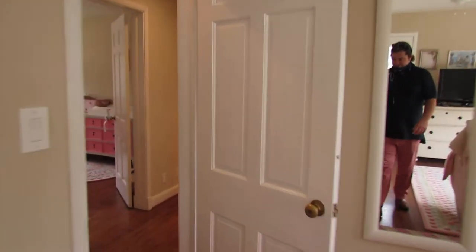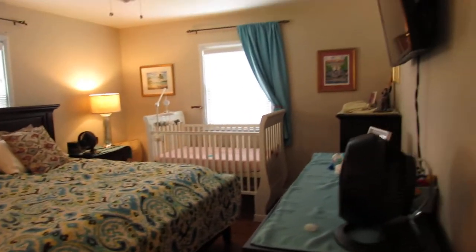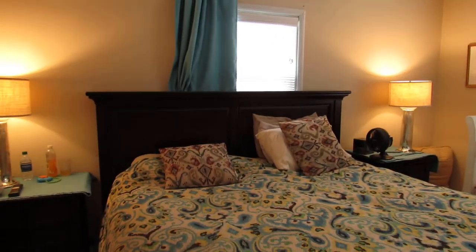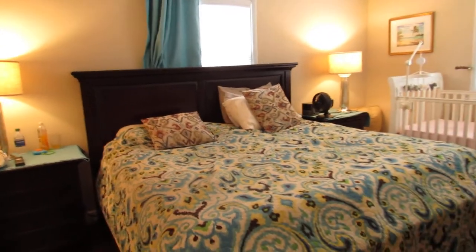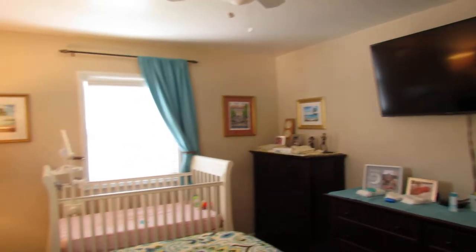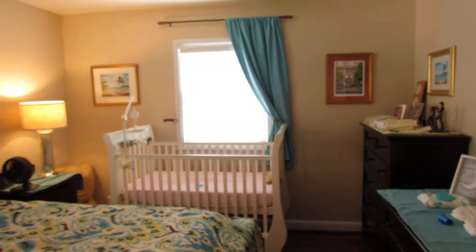Let's go see the master. This is the master bedroom — a really nice size. They have a king-size bed in here, and plenty of sizable furniture kind of everywhere you look.